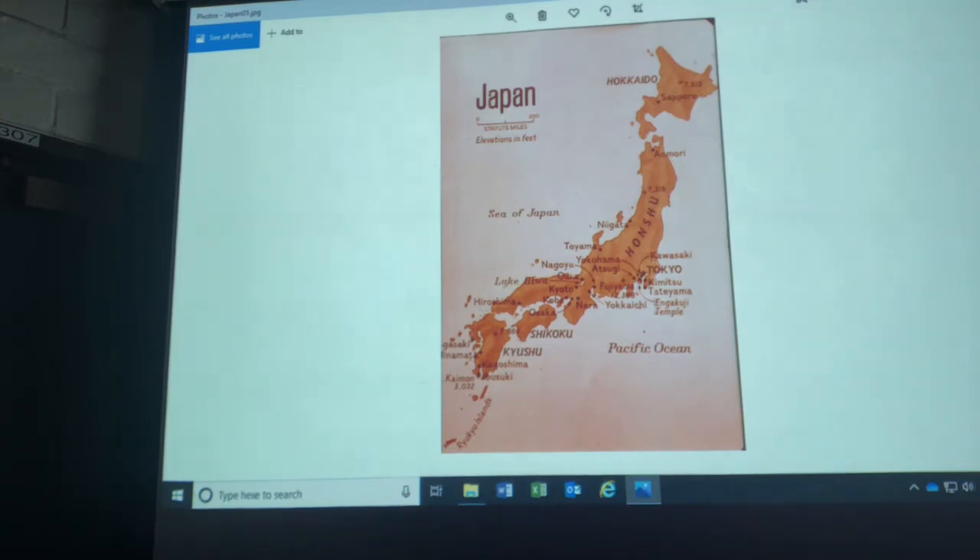Japan consists of four big islands and lots of small ones. The one in the north is called Hokkaido. The main island is Honshu. Then you have Shikoku, and then Kyushu.